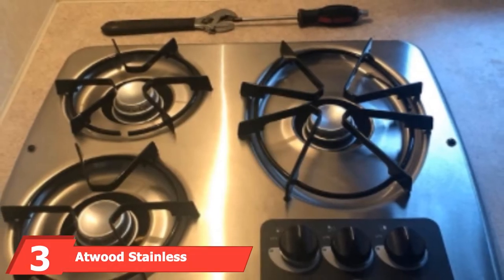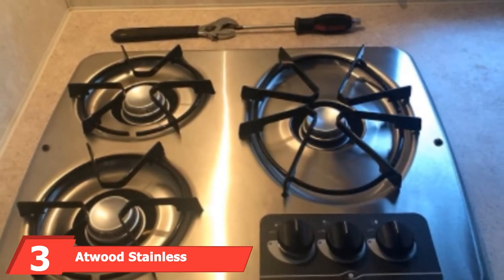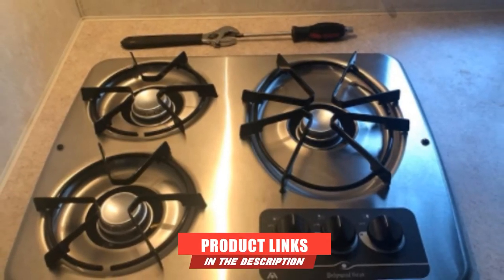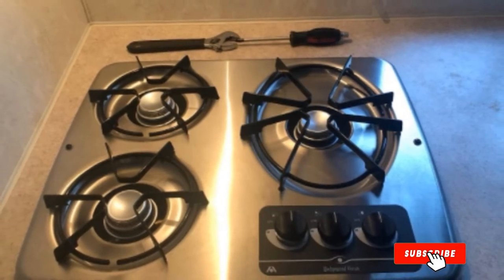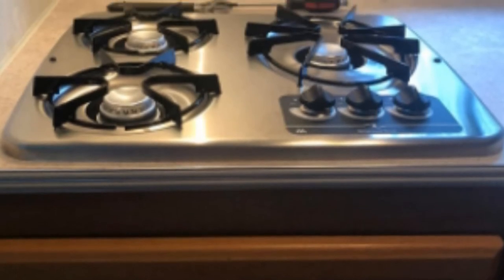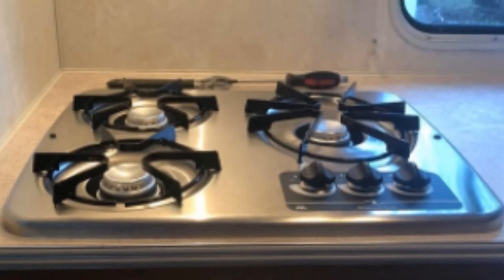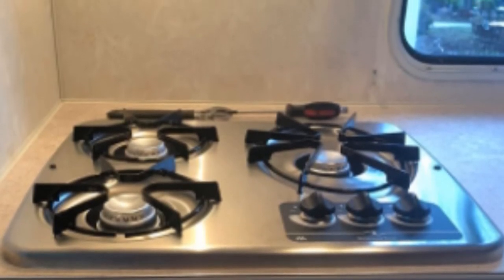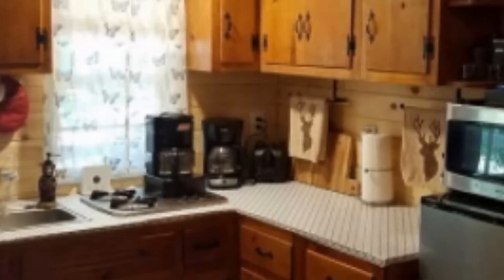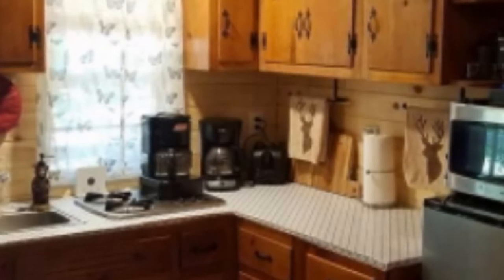Moving on to number three: the Atwood Stainless Steel Burner Cooktop. Over the years, several kitchens and households have encountered different models of stoves and ovens. With each new production, manufacturers include new features to attract more people and make devices more functional. One brand that has maintained quality and durability is Atwood. They have launched the Atwood RV Cooktop Unit, a three-burner machine designed for use in caravans and RVs that caters to all cooking needs without costing much.